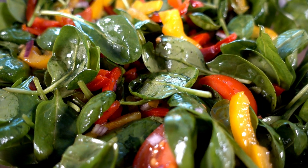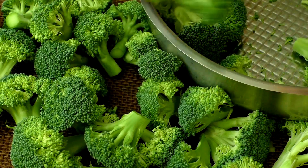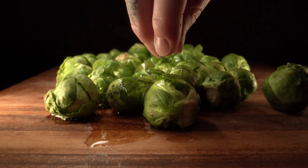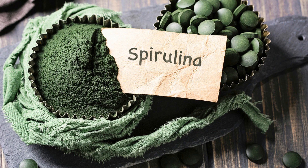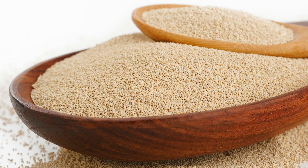Green power — leafy greens and vegetables. You might be surprised to learn that some veggies like spinach, broccoli, and Brussels sprouts are protein-packed. The protein-packed superfoods: superfoods like spirulina, hemp seeds, and nutritional yeast are not only nutritious but also contain a significant amount of plant-based protein.